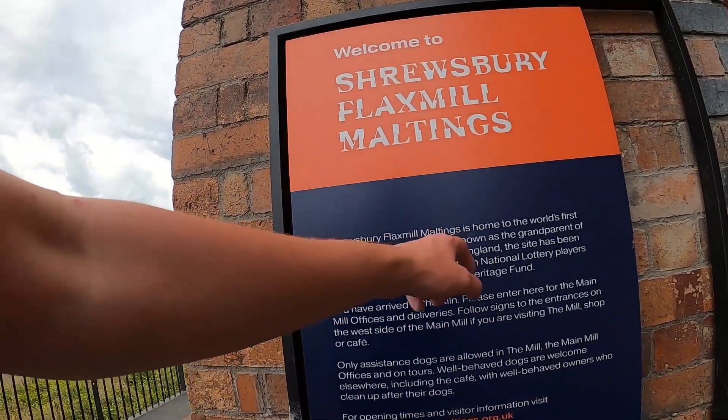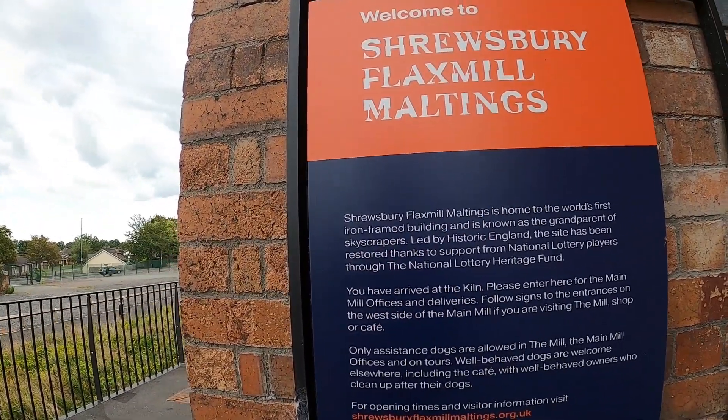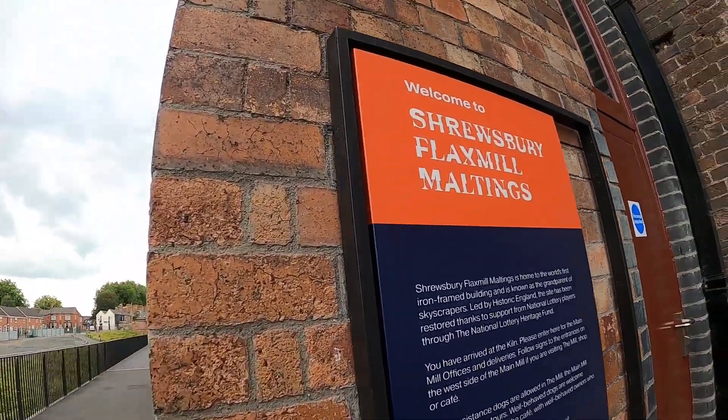Imagine all the 800-odd workers trudging along each morning on the way to work — probably lived just nearby in little row houses, probably since knocked down. Probably a very grim existence back then. The world's first iron frame building — grandparent of skyscrapers. Grade one listed, for a reason.